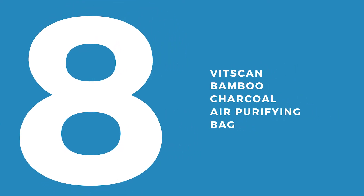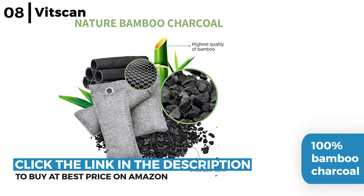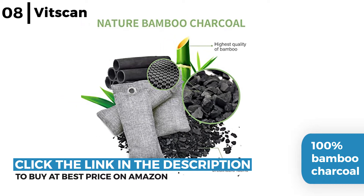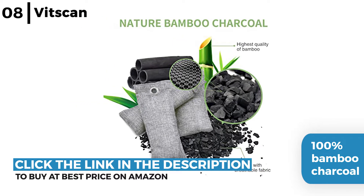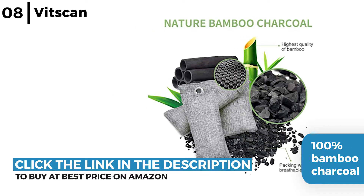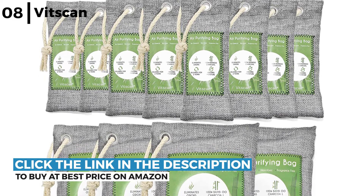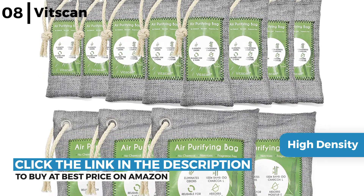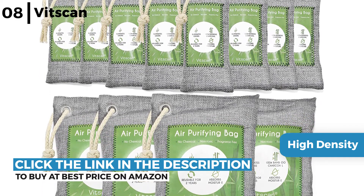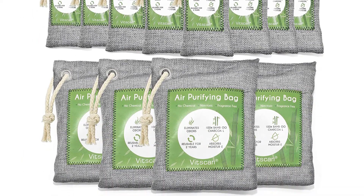The car odor eliminator coming up now is the Vitscan Bamboo Charcoal Air Purifying Bag. This eco air freshener is 100% bamboo charcoal, which has tiny holes that work fast to attract and absorb bad odors for up to two years if reactivated every month, so it's perfect for the car but also around your home. It has a high density porous structure to remove excess moisture whilst being a natural deodorant purifier that is multi-size to fit all spaces.